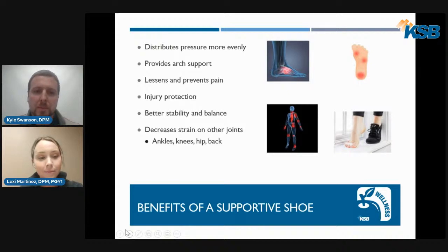Here's another list describing the benefits of supportive shoes. A supportive shoe distributes pressure more evenly on the bottom of the foot and helps prevent calluses, skin breakdown, and wounds. It provides adequate arch support, and additional arch support is available. A supportive shoe lessens and prevents pain, protecting you from injuries. You'll have better stability and balance, and it decreases strain on other joints — starting at the feet, ankles, knees, hips, back, and all the way up to the shoulders and head.